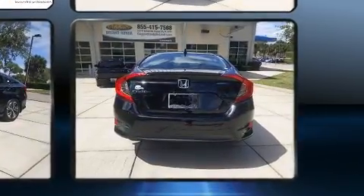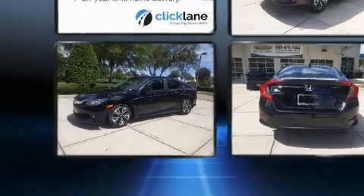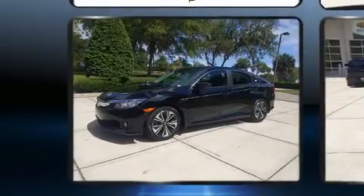Top features include cruise control, delay-off headlights, heated seats, power moonroof, and a split-folding rear seat.